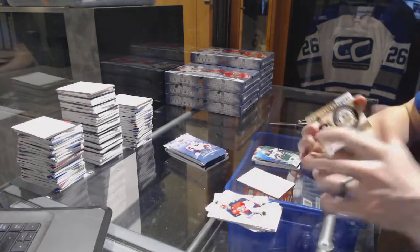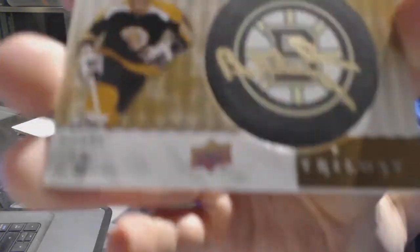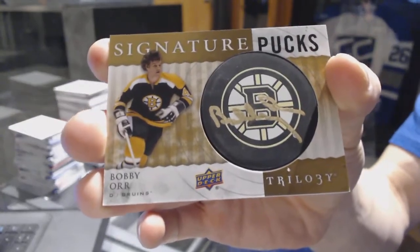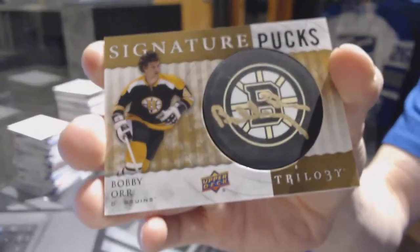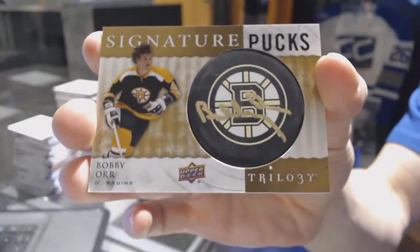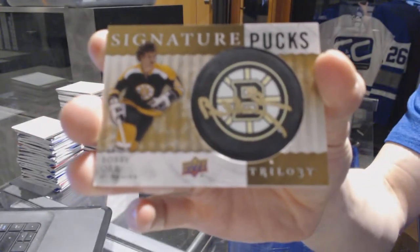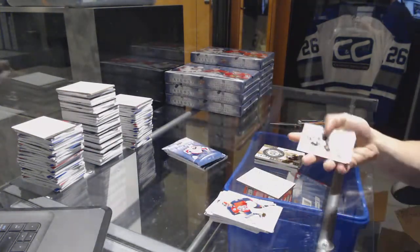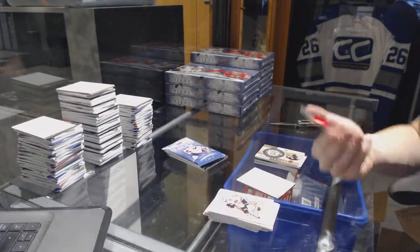We've got a Signature Pucks for the Boston Bruins — Bobby Orr. Well, we're off to a hell of a start. Bobby Orr Signature Pucks for the Bruins.